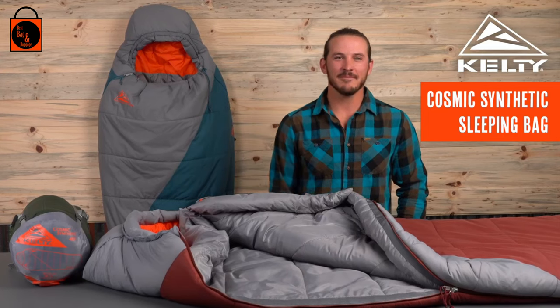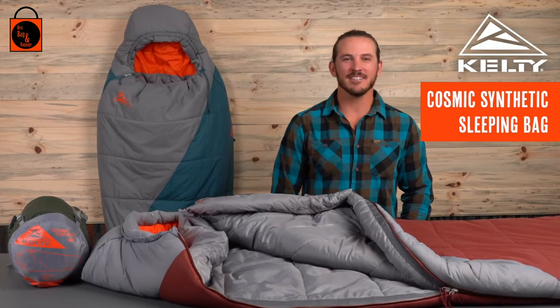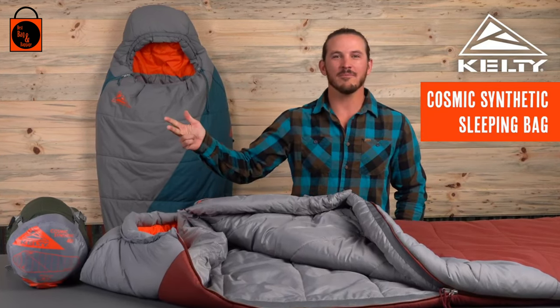If you're looking for a three-season sleeping bag that checks off the three big boxes — warm, lightweight, and compressible — then the Cosmic Synthetic Bag is your ticket to a great night's sleep in the backcountry.